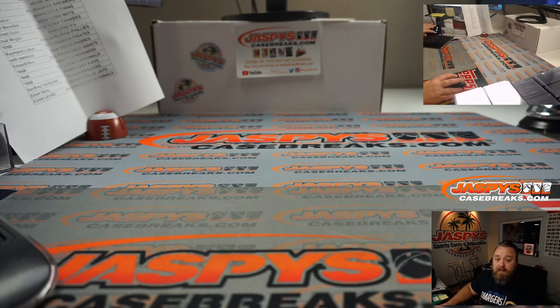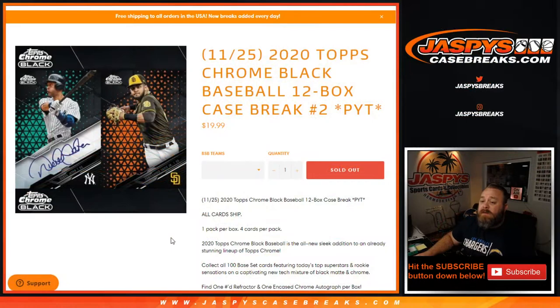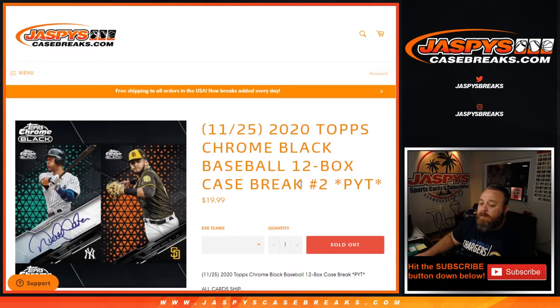Thank you very much, guys. That was 2020 Topps Chrome Black Baseball 12-box case break, pick your team number two, from JaspysCaseBreaks.com. Pick your team number three is in the store now — no random number block, get your spots straight up so we can get that done. I'm Sean — JaspysCaseBreaks.com, thanks for hanging out, and I'll see you next time.